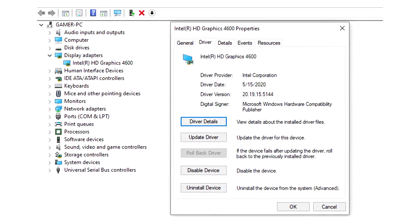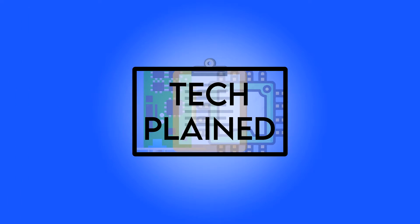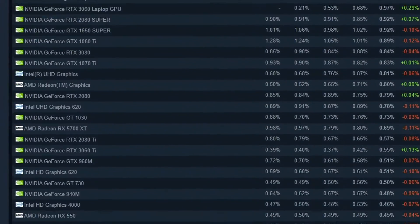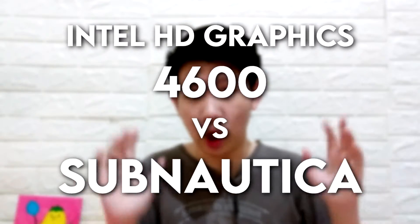Hello there! I see you came here because you're wondering if your own PC with Intel HD graphics can run the popular game Subnautica. Well, good thing you came to the right place. Welcome to TextPlay! Today I will once again test out the age-old Intel HD Graphics 4600, which is still one of the most popular iGPU out there. In this video, you'll learn how the GPU performs against the survival game Subnautica.